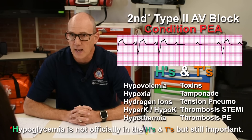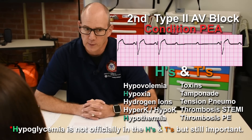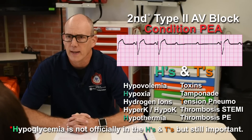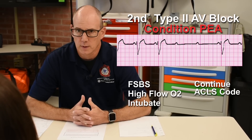I'm going to look for things like hypoglycemia, hypothermia, and hypoxia — placing high-flow oxygen to deal with that. I'm also going to look at tension pneumothorax and toxins. I'm going to place an advanced airway and we're going to continue to work the code until something changes.